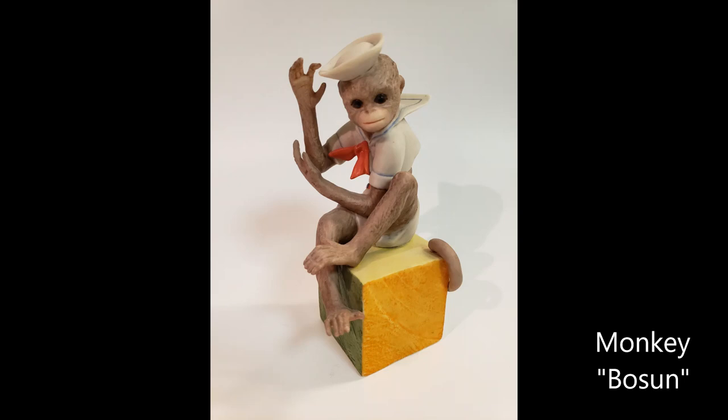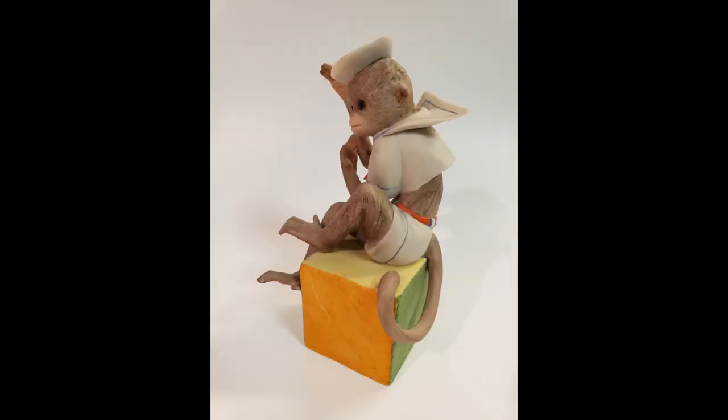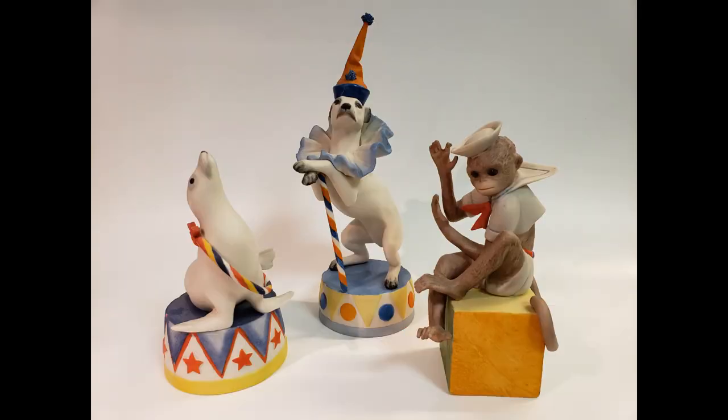Monkey Bosun was introduced as part of the initial circus group in 1975. Released as an open edition, he was assigned design number 681. Bosun measured six inches tall and had a first year introductory price of $150. He was the only monkey Cebus created for the circus collection and was available for approximately two years, being retired in 1977.